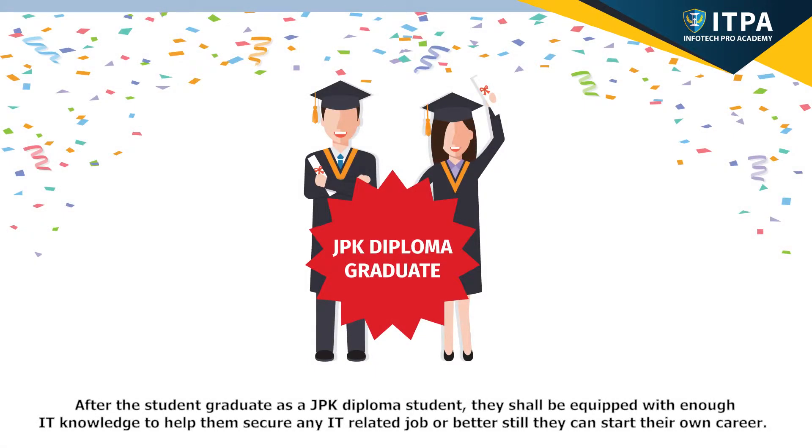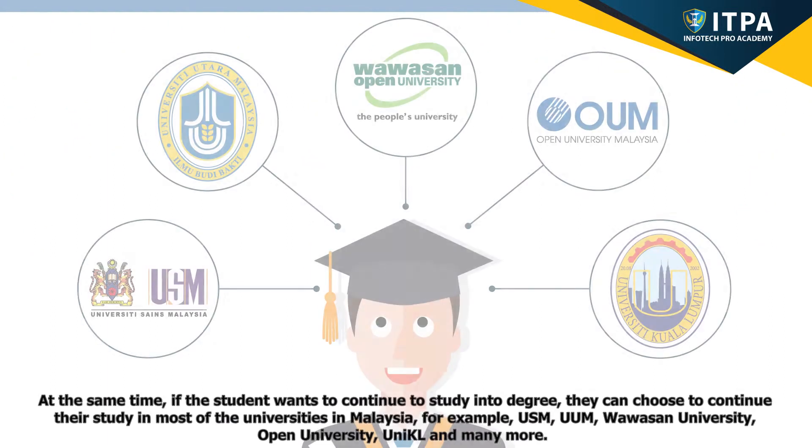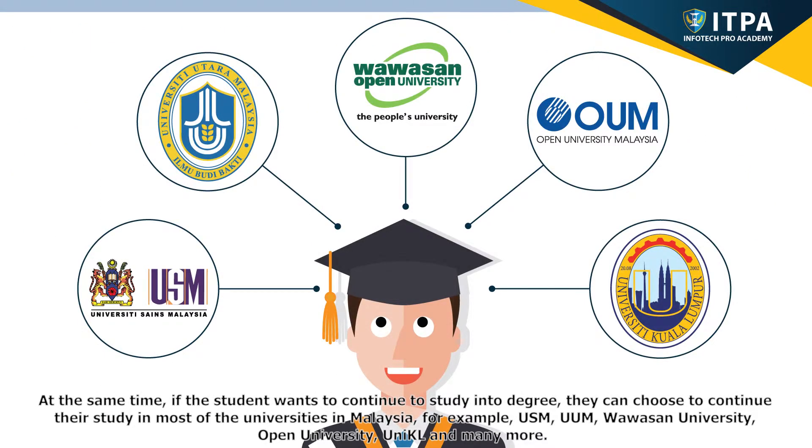After the student graduates as a JPK diploma student, they shall be equipped with enough IT knowledge to help them secure any IT-related job, or better still, they can start their own career. At the same time, if the student wants to continue to study for a degree, they can choose to continue their study in most universities in Malaysia.